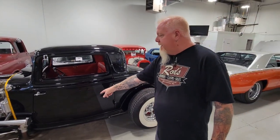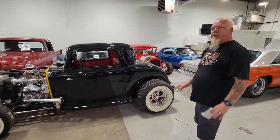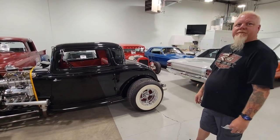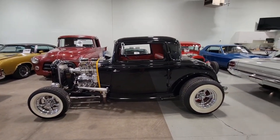We'll drop the exhaust and get it all ceramic-coated so it matches the top. We're going to spend a little extra time on this one — I like driving it, I'm going to get some more miles on it.